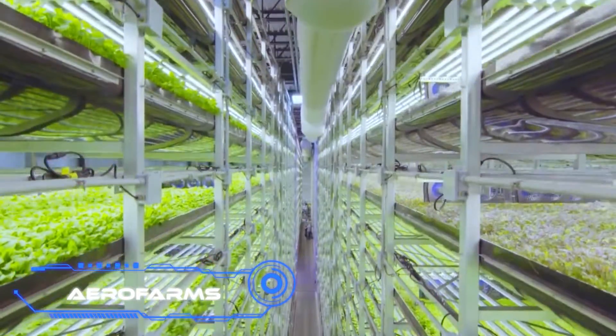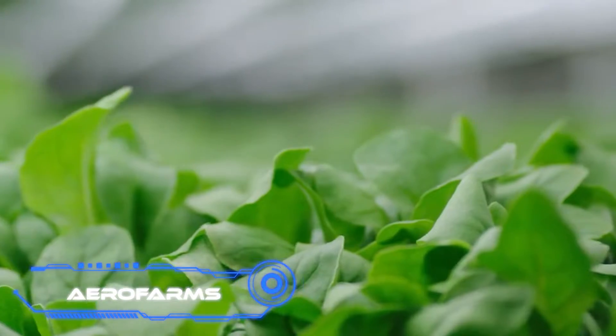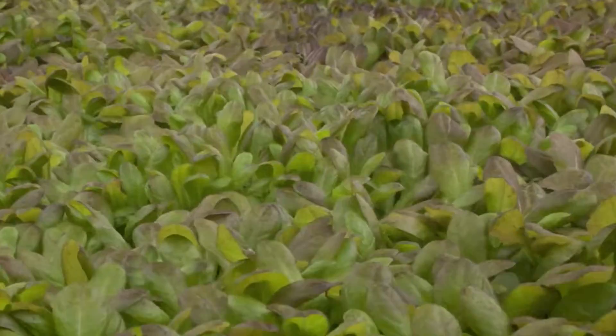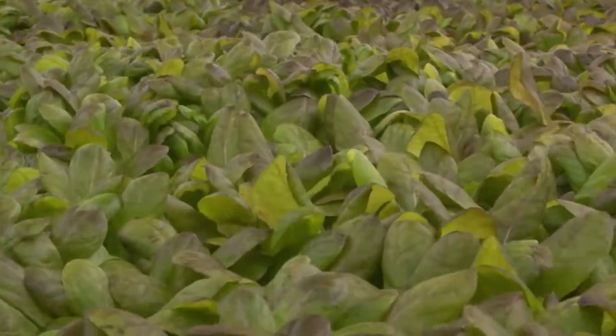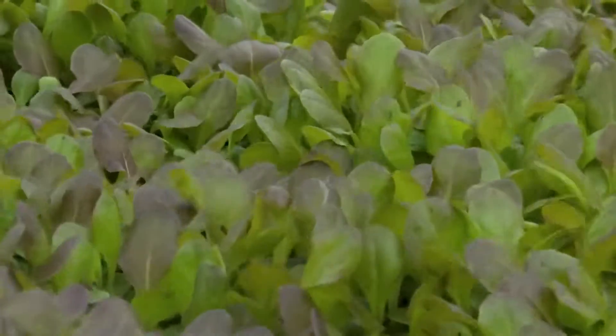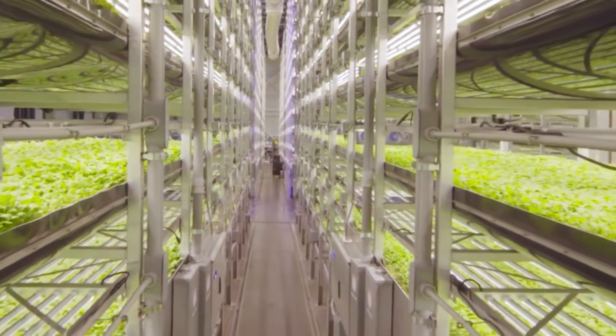AeroFarms. The creators of this vertical farming system claim that their goal is to grow the highest quality plants possible for the benefit of people everywhere. Since 2004, they have worked to ensure that even a little plot of land provides the greatest advantages, and the results speak for themselves.